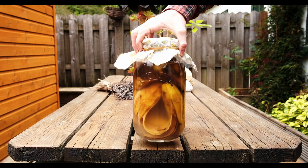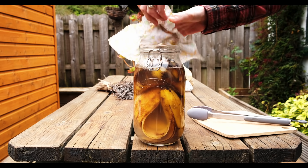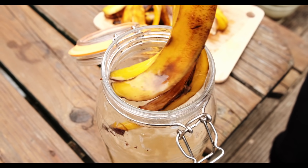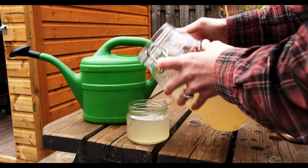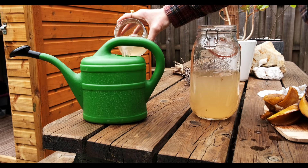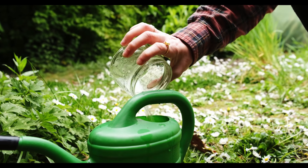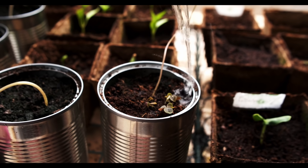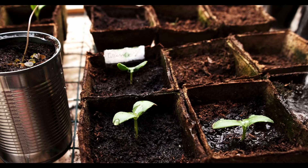A week later you've got this gorgeous, nutritious juice. The way I use it — I've read a few different things; they say about a one-to-five ratio. I'm usually not hugely exact, but I'll put about one cup to five cups of water. I'll use it on the little vegetable seedlings at the moment, but you can also use it on your house plants and they will really thank you for it.